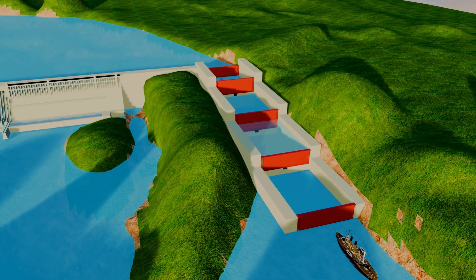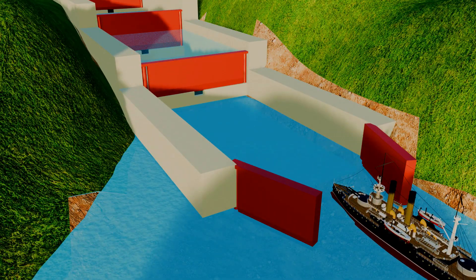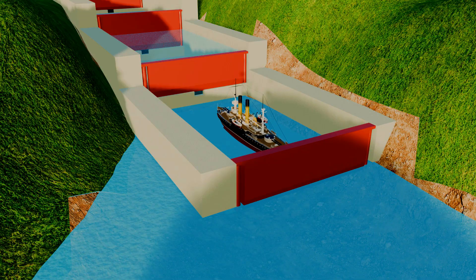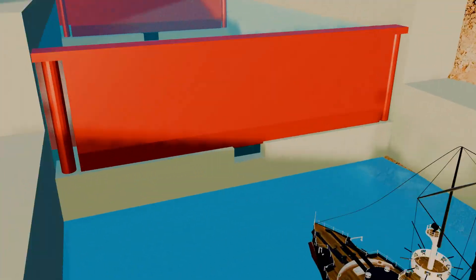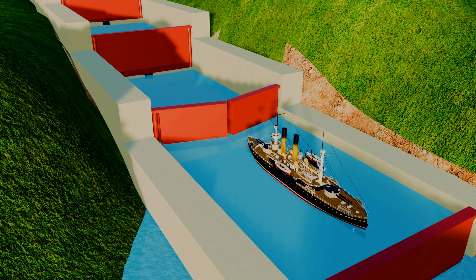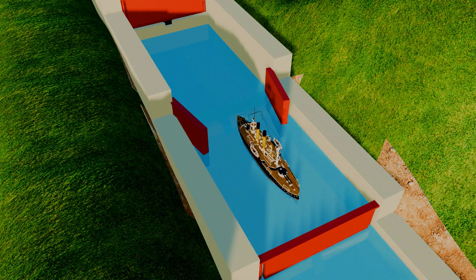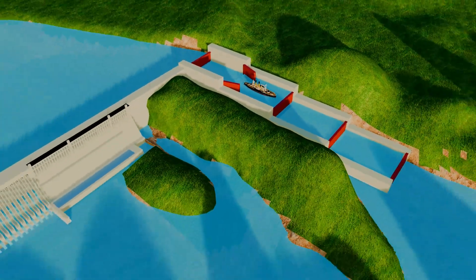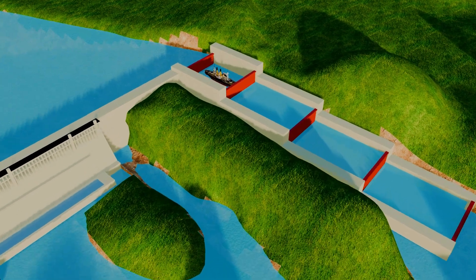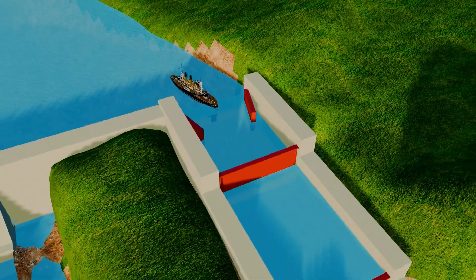To ensure large cargo ships could pass, engineers built a special five-stage ship-locking mechanism. Each stage was 280 meters long and 34 meters wide, allowing large cargo ships to pass through smoothly. When a cargo ship arrives, it enters the first stage and the gate is locked behind it. Water from the second stage is released into the first stage through sliding gates at the bottom, gradually raising the water level and lifting the ship upward. Once the water levels in both stages are equal, the second stage gate opens, allowing the ship to move forward. This process is repeated until the ship successfully crosses the entire dam — though it took four hours for a ship to reach the required height.